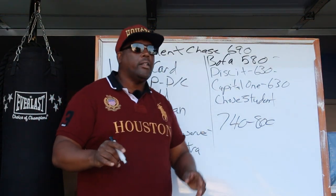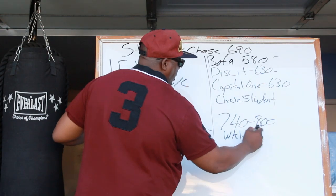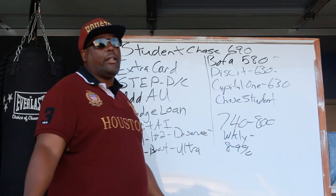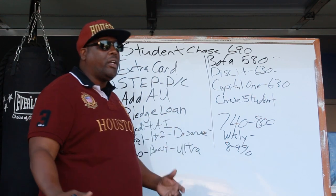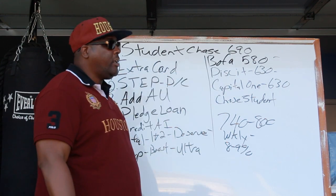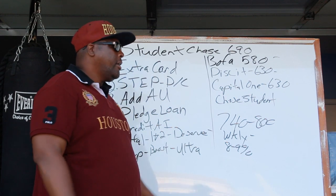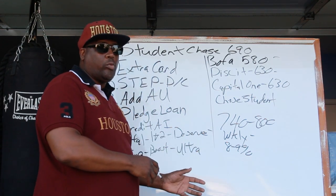One important thing to remember: make sure you're paying your credit cards weekly and keep your credit card balances down to 8% to 9%. That'll keep you with a high credit score. You can follow the same formula even if you're not a college student to rebuild your credit. Now, if you're already paying rent, there are renter platforms that report your rent to the credit bureaus, which gives you another trade line. So if you're 18 and just moved out and still figuring out how to build credit while going to college, having platforms that report rent is definitely one way to go.